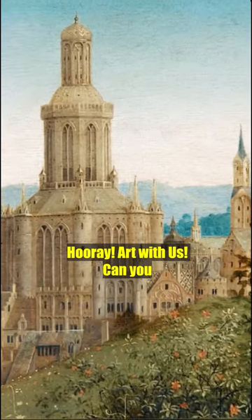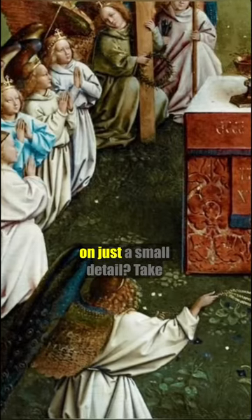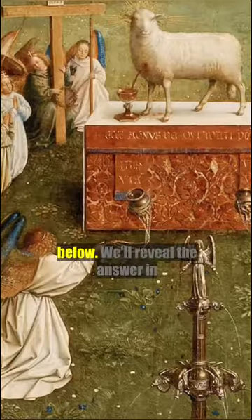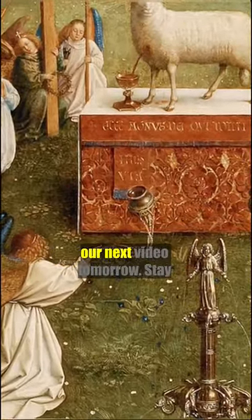Hooray! Art with us! Can you guess what painting this is based on just a small detail? Take a closer look and let us know your guesses in the comments below. We'll reveal the answer in our next video tomorrow.